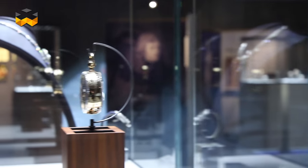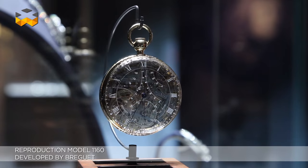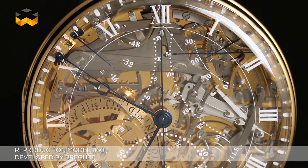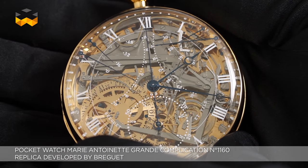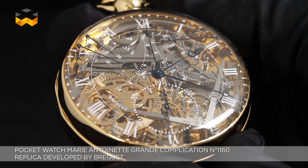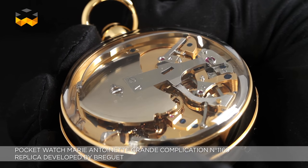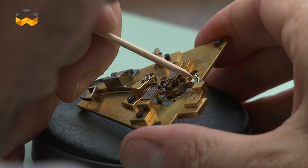This workshop hosted, for instance, the reenactment of the Breguet number 160, better known as the Marie Antoinette, which was at its time — meaning early 19th century — the most complicated pocket watch ever made. The original model was unfortunately stolen in 1983 from a museum, but Nicolas G. Hayek, founder of the Swatch Group, decided to make an exact replica using only traditional tools and methods. It took four years until the new version was presented in 2008, and some members of this very same team are still present at Breguet in this beautiful atelier.